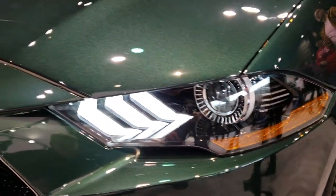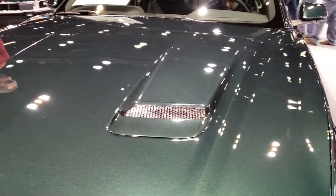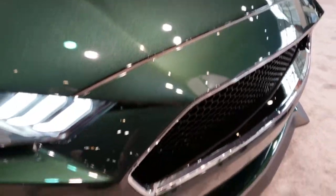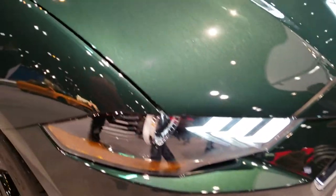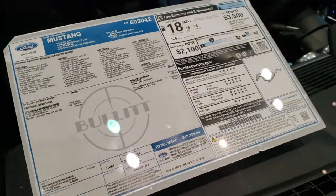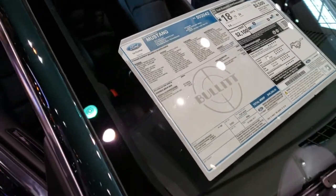This one has the LED running lights, dark highland green — I believe that's the color on here — and the cobble induction hood. Of course it has the 5-liter V8 motor, and the MSRP on this one is right around $49,285. Yep, dark highland green.